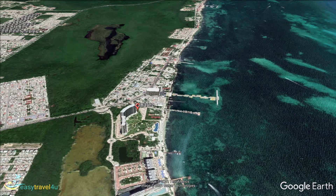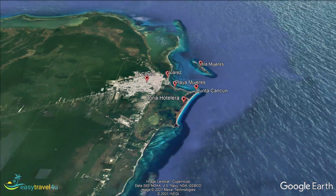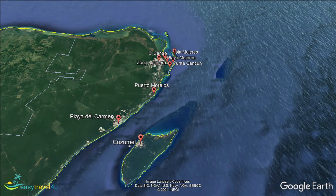Although Puerto Morelos is a small town just over 20 miles south of Cancun, its beaches are very good and it is the same clear and warm Caribbean sea. One advantage it has over Cancun's most popular district, the hotel zone, is that it is quieter. There are still quality hotels and everything a tourist might want on their holiday.